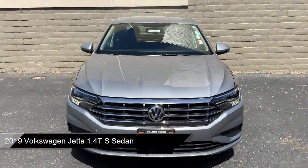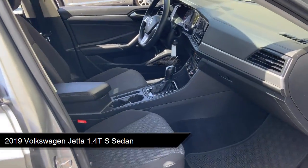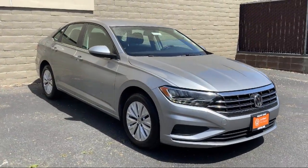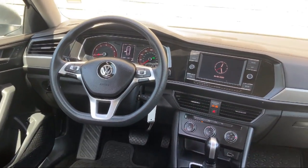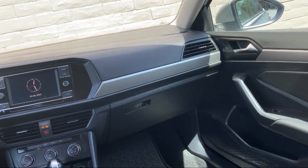It comes equipped with a rearview camera, keyless entry, fully automatic headlights, dual front side impact airbags, split fold-down rear seat, speed sensing steering, steering wheel controls, alloy wheels, air conditioning, and a tire pressure monitoring system. And it has less than 35,000 miles on the odometer.